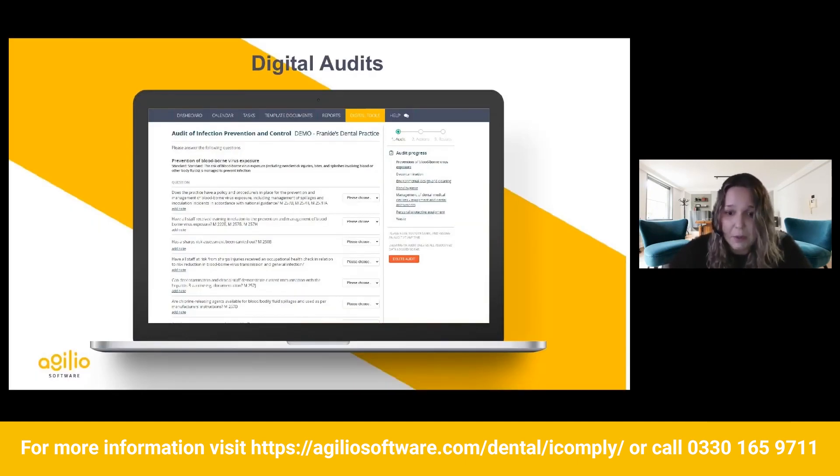Digital audits: depending on whether you have a compliance management software, there are digital audit tools for you to use. In iComply, we have our smart digital audits. Audits can be a bit scary sometimes, so it helps to have that extra support. You'll go through, answer the responses, and if anything needs an action, it'll give you some suggested actions — for example, if your autoclave hasn't been logging data, you'll have information on what to do. You'll also get an action report at the end, and you can add notes and create your tasks within iComply.